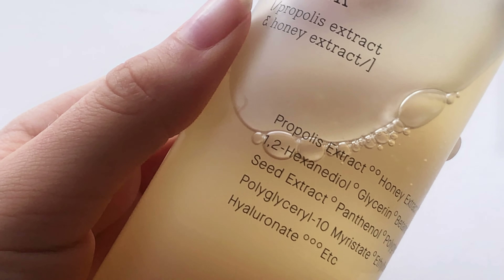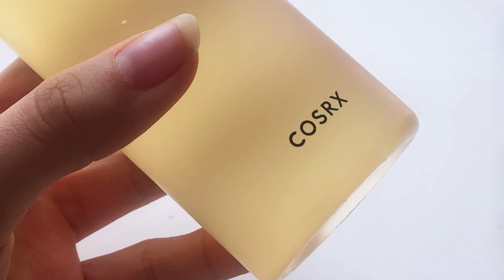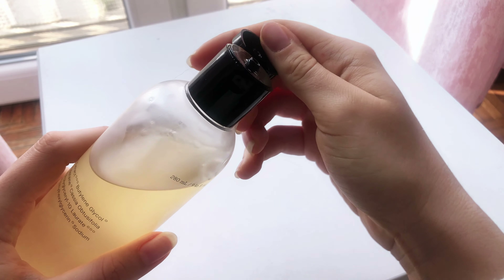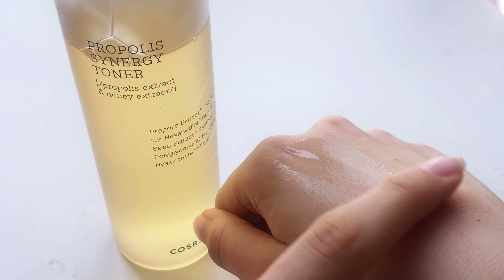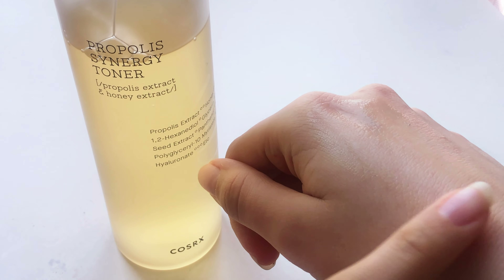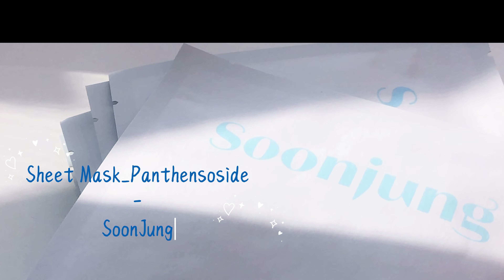I also bought the COSRX Salicylic Acid Daily Gentle Cleanser. I decided to pick this out as salicylic acid is known to gently exfoliate the skin, and for me a lot of dirt tends to build up during the day. I wanted to try something to use on a daily basis but also gentle. I've not tried this yet but I really have high expectations because I generally like COSRX products.